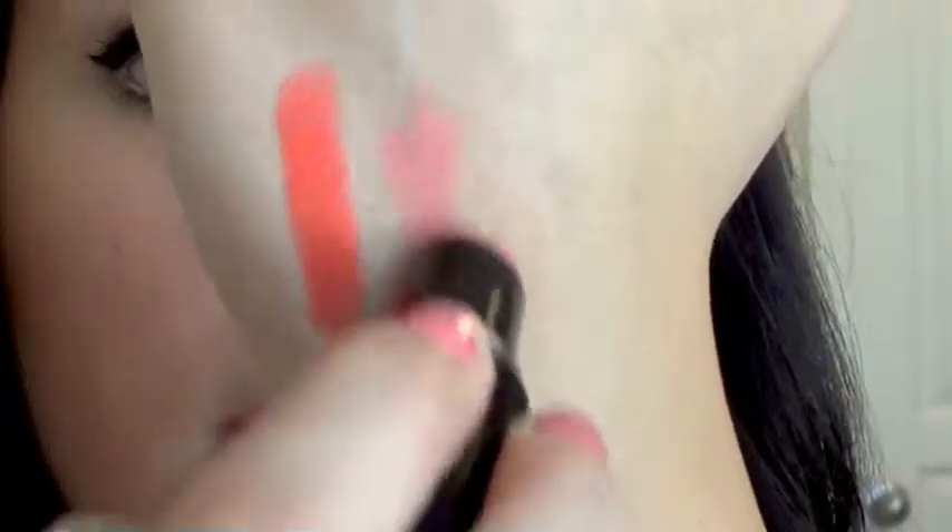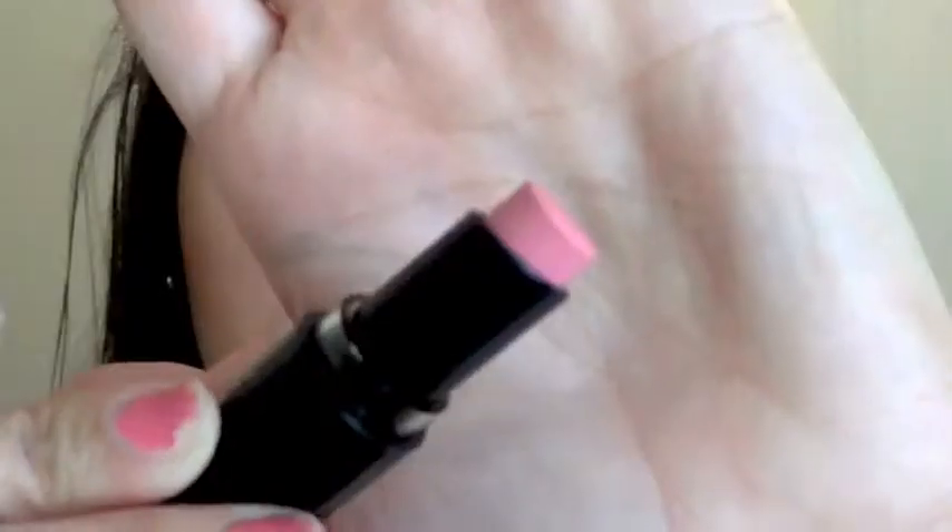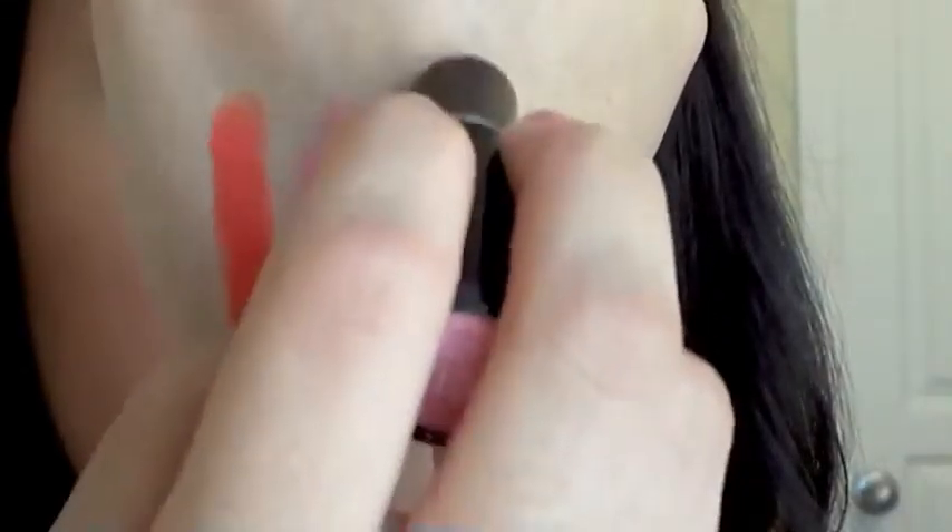My last favorite would have to be the Wet n Wild Matte Lipsticks. These are amazing and super cheap. I will warn you they are really drying, so you need to extremely moisturize your lips before, and maybe add a balm or gloss on top. But they're extremely pigmented, come in so many colors, and they're cheap. My favorites are 903C, a gorgeous light peach color, and 901B, a pretty pink. I love mixing these with other lipsticks. They also came out with a new line including Don't Blink Pink, Dollhouse Pink, nudes, reds, and orangey reds.